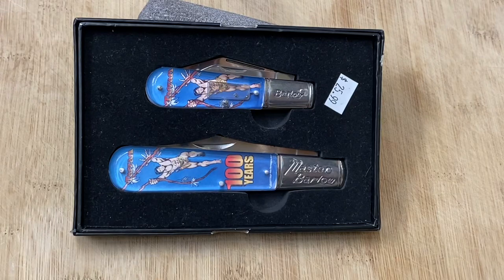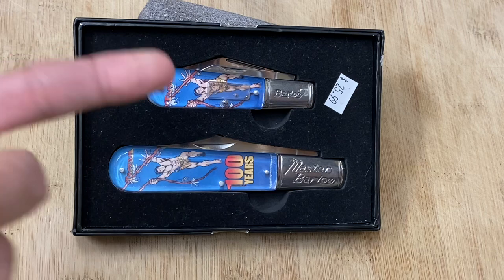Hey friends, Knife Detector here, and I have another knife video for you. It's been a long time coming for me to make a video on this dynamic duo right here.